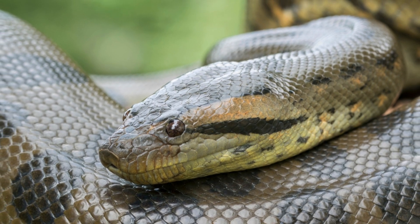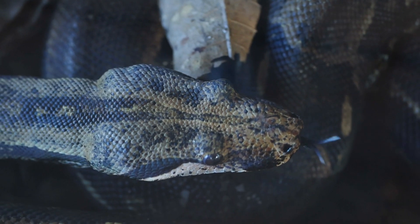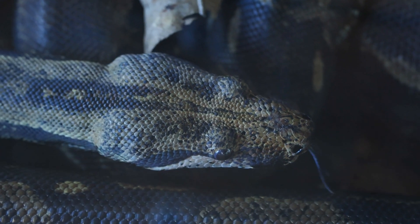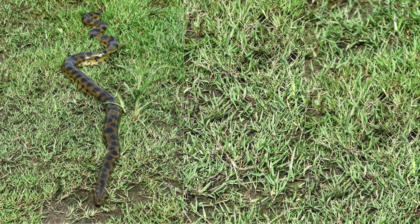The green anaconda is the largest snake in the world, when both weight and length are considered. It can reach a length of 30 feet and weigh up to 550 pounds. To picture how big that is, if about five ten-year-olds lie down head to foot, they'd be about the length of this huge snake.